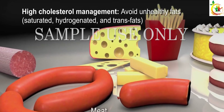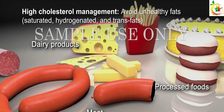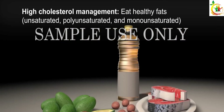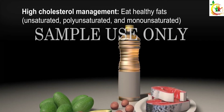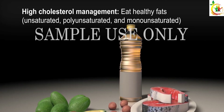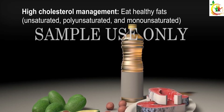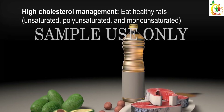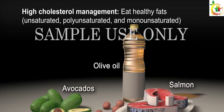These fats are found in meat and dairy products, tropical oils, and many processed foods such as cakes and cookies. Replacing saturated fats with unsaturated fats may help lower the bad cholesterol in your blood. Unsaturated fats include polyunsaturated and monounsaturated fats, and are found in foods such as salmon, avocados, nuts, and olive oil.